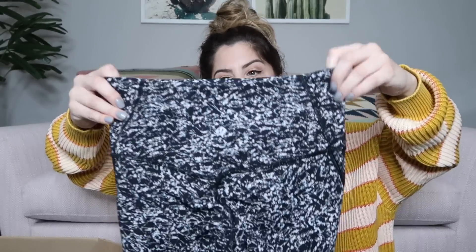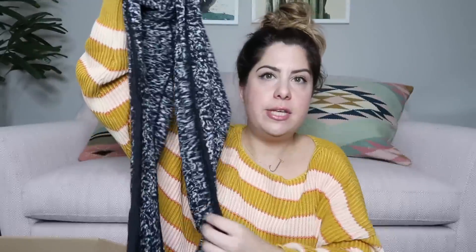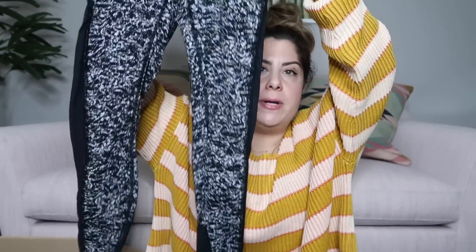Next item is a pair of workout leggings. These are some Lululemon leggings — a great black and white print with a ton of mesh down the sides and the back. The logos are on the back. They don't have the tag so I'm going to look for the size — they're a size four. I'll look up the style on lulufanatics.com, but I'll probably list these around $65 to $75.